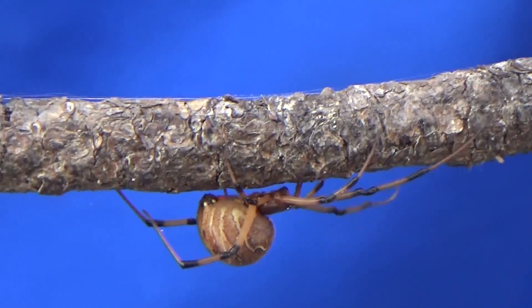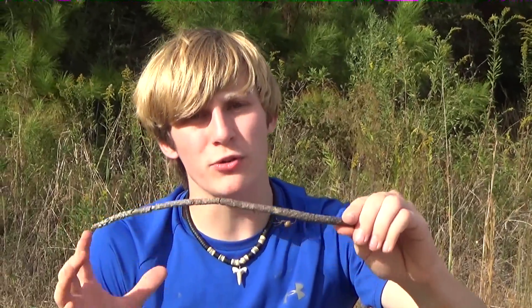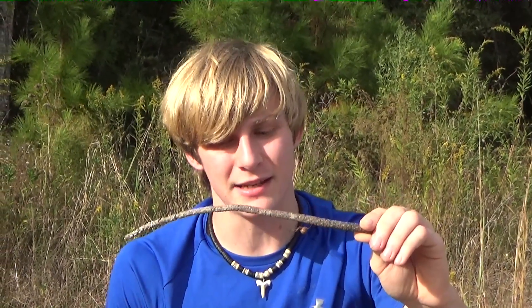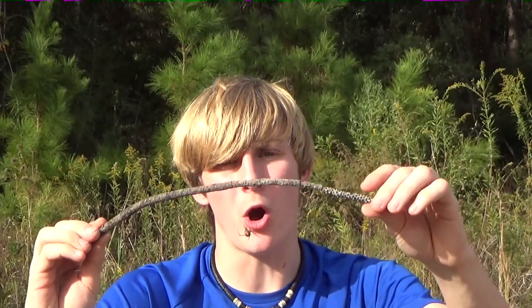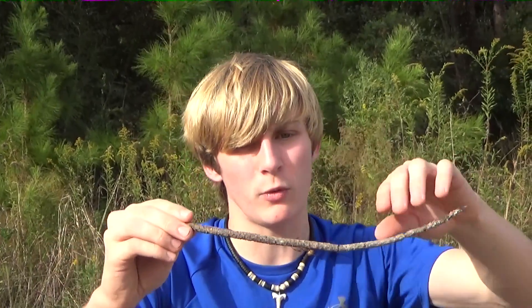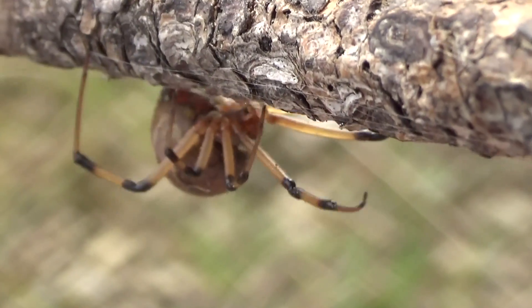It definitely acts different than a black widow. It makes a lot more webbing and attaches it all over the stick, which is pretty interesting. It produced a large amount of web already on this stick, and it's staying on the shaded side — that's normally what these spiders try to do, they try to hide from the sunlight. It's throwing webbing on me. They've got super strong webbing. In fact, these spiders can build a brand new web in less than a day — if their nest gets destroyed, they'll have it rebuilt by the next day. That's pretty incredible.